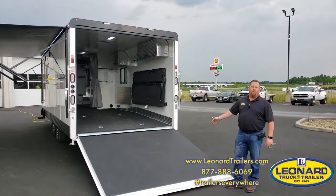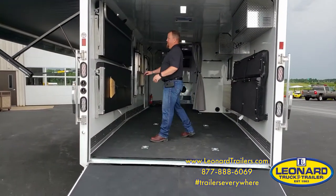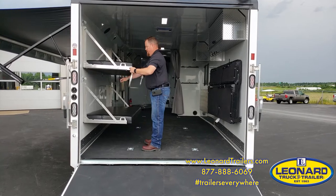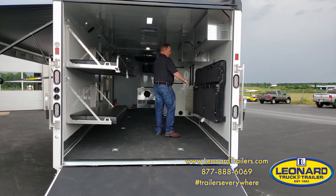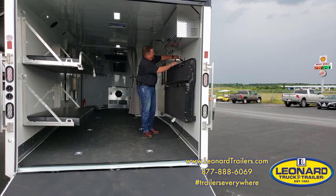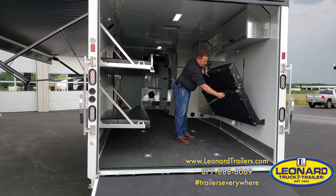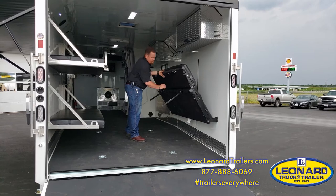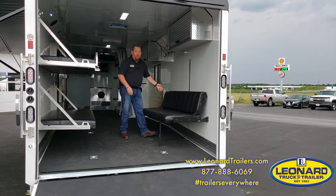The trailer has the optional power rear ramp, and on the inside it comes with bunk beds, a rollover sofa, or it can be a bed.